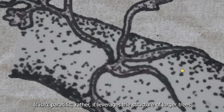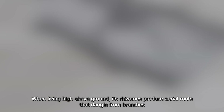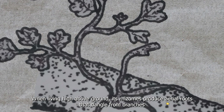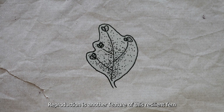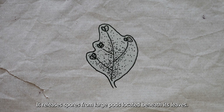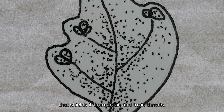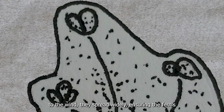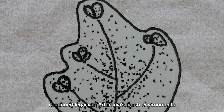The Acid Fern anchors itself to the branches or trunks of taller trees, using its rhizomes to draw nutrients from air, rain, and decaying organic matter. It isn't parasitic — rather, it leverages the structure of larger trees to reach light and space in the upper canopy. When living high above ground, its rhizomes produce aerial roots that dangle from branches, absorbing moisture from the surrounding air. Reproduction is another key feature: it releases spores from large pods beneath its leaves, each coated with a protective metallic compound. When released into the wind, these spores spread widely, ensuring the fern's continued legacy in Arthornia's harsh environment.